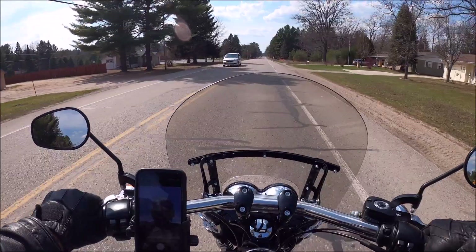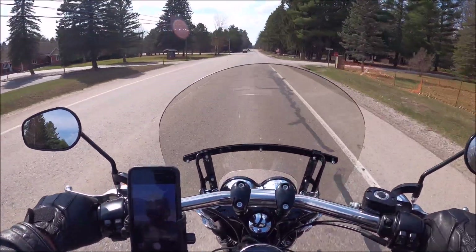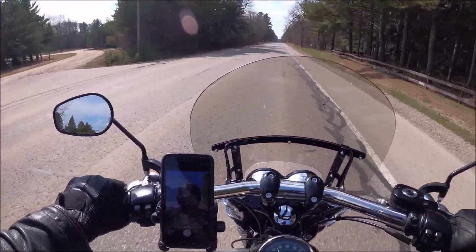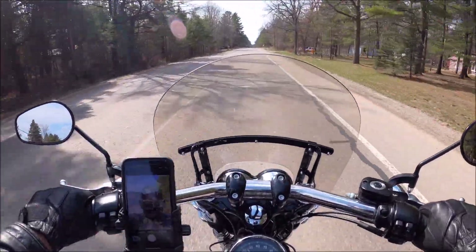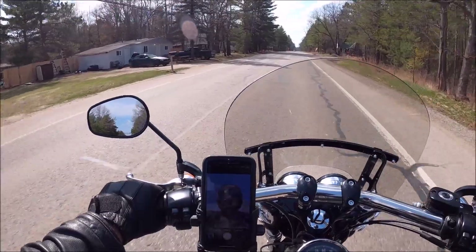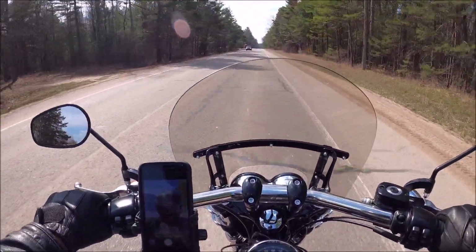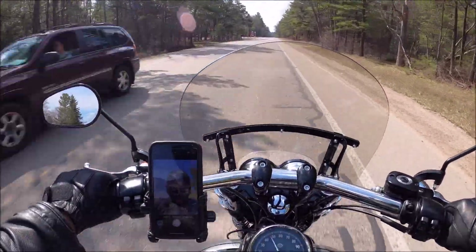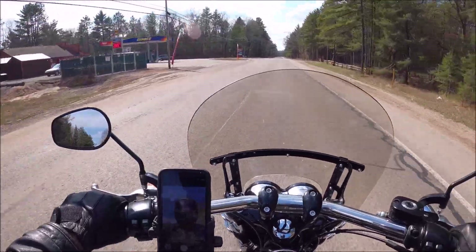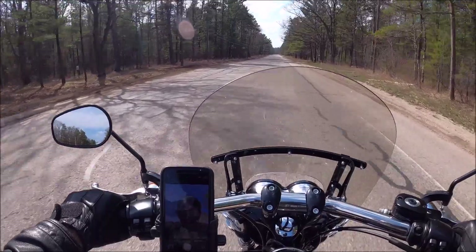Beautiful day here, I think it's about 80 degrees, so a nice warm day. It was cold this morning when I rode to work though — it was in the 40s. Just in a small town here in northern Michigan, and I live in a different small town, so it's just a 40-minute ride out in the woods in between.